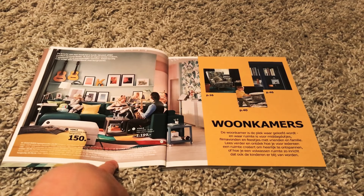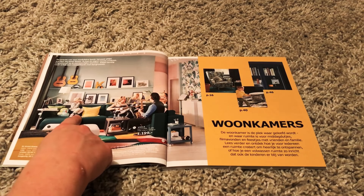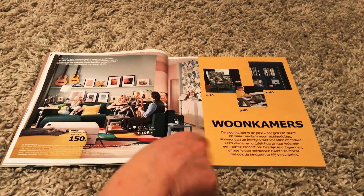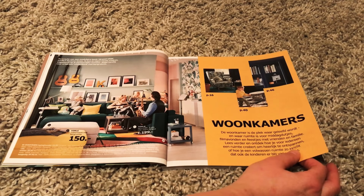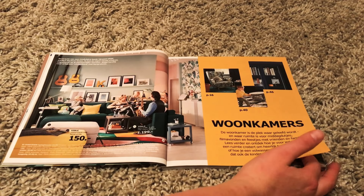I like the guitars on the wall. Once again, there are people everywhere. A little kid on the couch, some more people over here. And then we get to the section where they show living rooms — 'Woonkamers,' which is Dutch for living rooms.